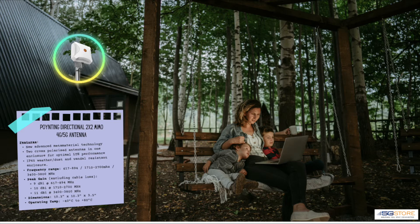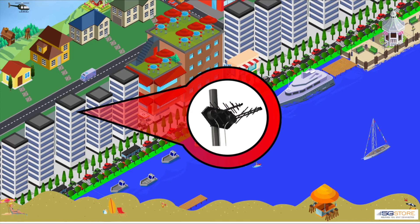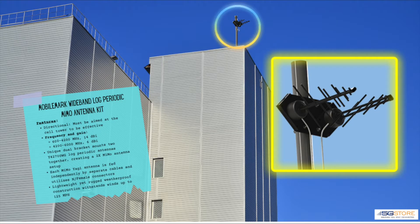Closing out our building-mount antennas is the Mobile Mark wideband log periodic MIMO antenna kit — a dual directional Yagi-style antenna kit. Like other Yagi-style antennas, this works best with line of sight to the cell tower. Note the manner in which the antennas are positioned on an angle; you can set up other Yagi antennas such as the SureCall in a similar manner, or even stacked on a pole mounted vertically. This is by far the highest-gain antenna available for the lower frequency bands.